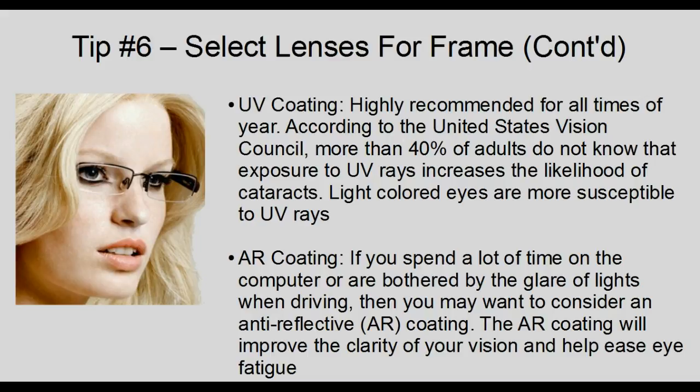UV coating is highly recommended for all times of the year. According to the United States Vision Council, more than 40% of adults do not know that exposure to UV rays increases the likelihood of cataracts. Light-colored irises are more susceptible to UV rays. Anti-reflective coating: if you spend a lot of time on the computer or are bothered by glare when driving, you may want to consider an anti-reflective coating. The AR coating will improve the clarity of your vision and help ease eye fatigue.